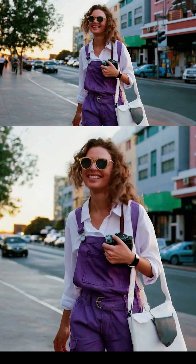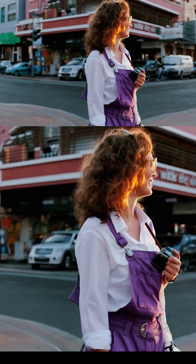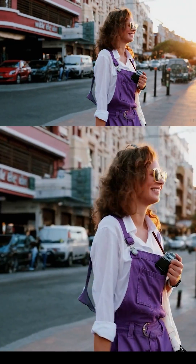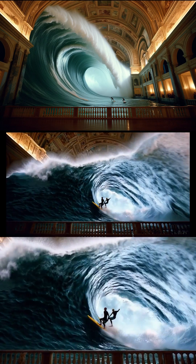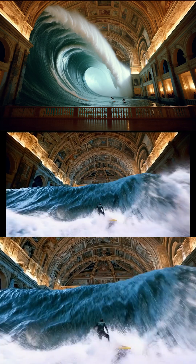They just published a batch of new videos that showcase the capabilities of their model, and it is beyond incredible. Apart from generating videos from text, you can turn any image into a video, and here are some of the results.